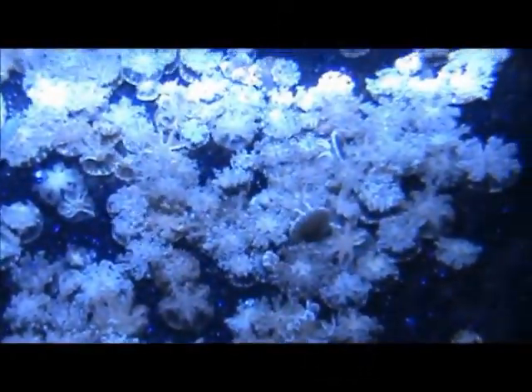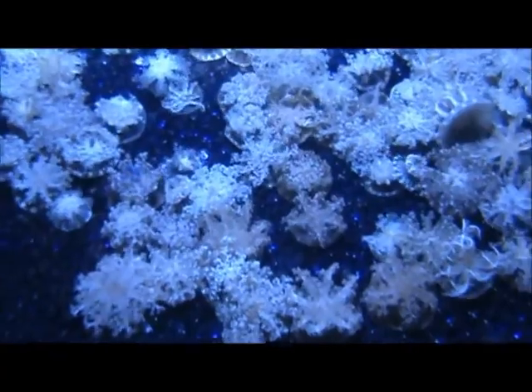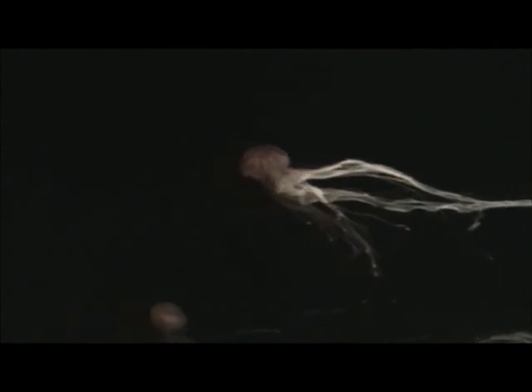Look at these jellyfish. They do not have blood, they do not have bones, and they do not have a central nervous system. These spectacular creatures survive by floating in currents in the oceans, and these currents are duplicated in the exhibit. Without them, these jellies would sink to the bottom and disintegrate.